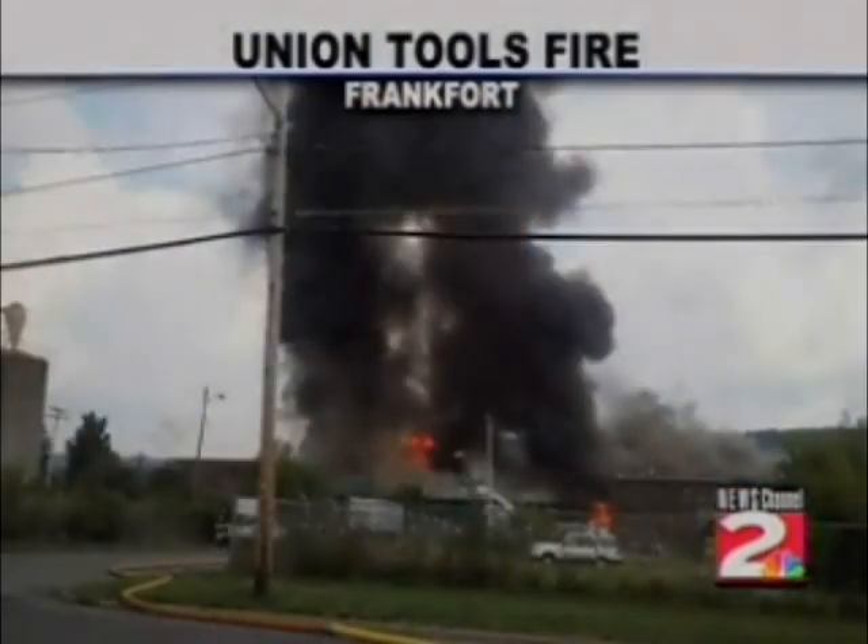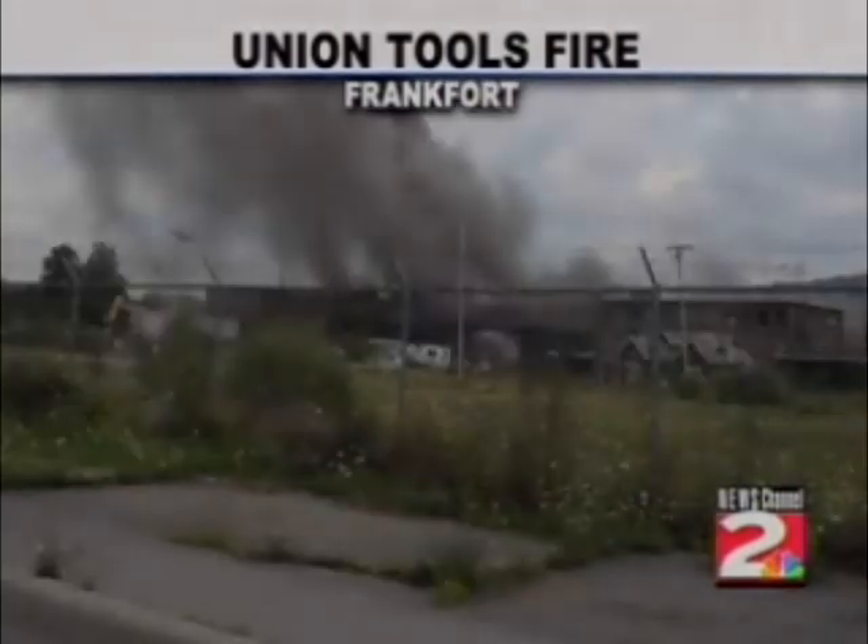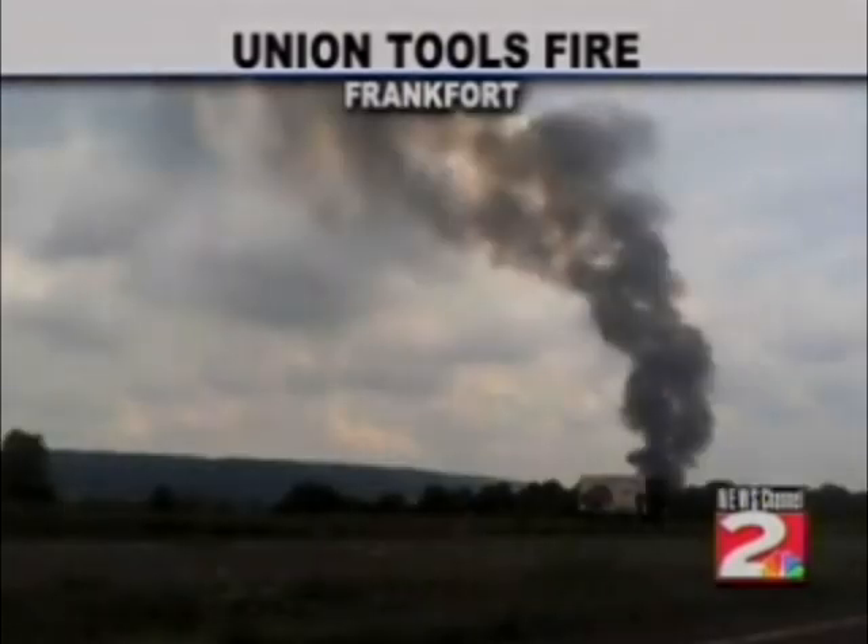The former Union Tools facility is on fire. The original dispatch came in — as you see some of the pictures while I'm talking, we'll scroll through some of the pictures sent to us by viewers. We're told the original dispatch was building number 8, and then — we can't confirm this — but we're told that the fire then spread to perhaps 9 additional buildings.